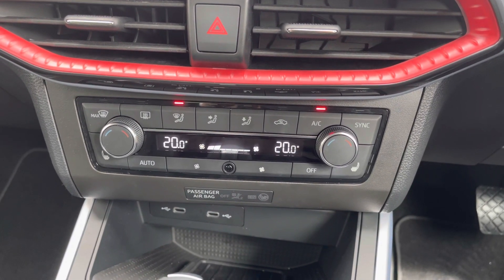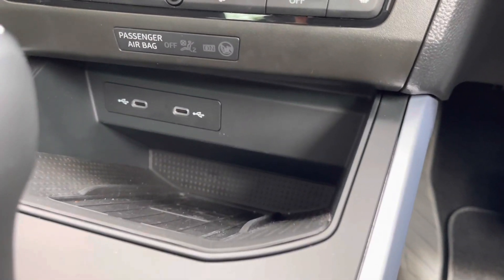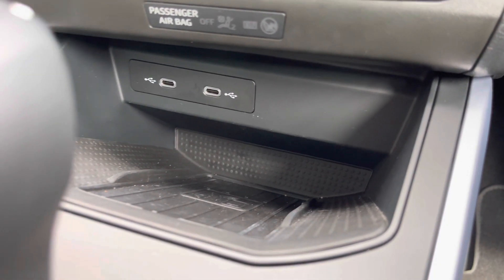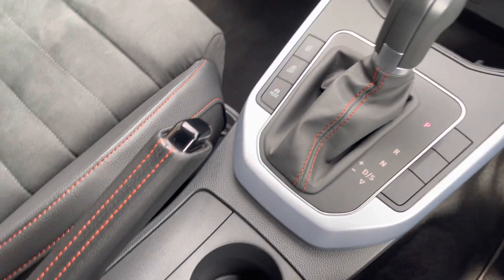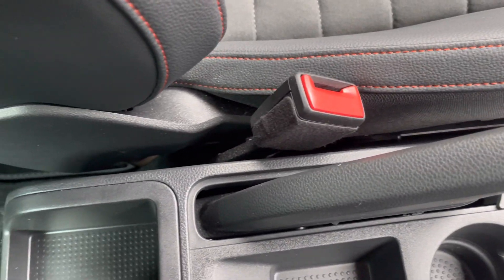Looking down now we can see the car's climate control system that gives you access to features such as the heated seat function. We can also see the wireless charging port along with the twin USB-C ports. We also have the really nicely finished leather gear shifter along with the leather handbrake that is finished with this nice red stitching.